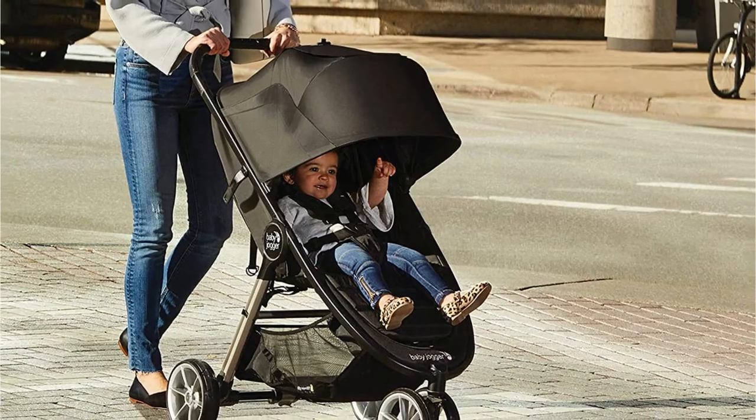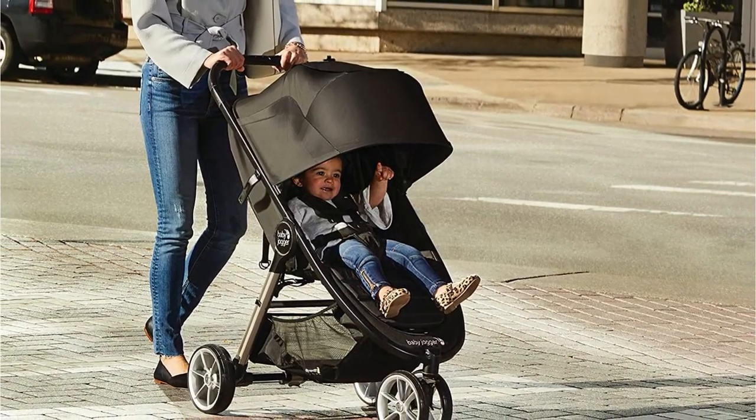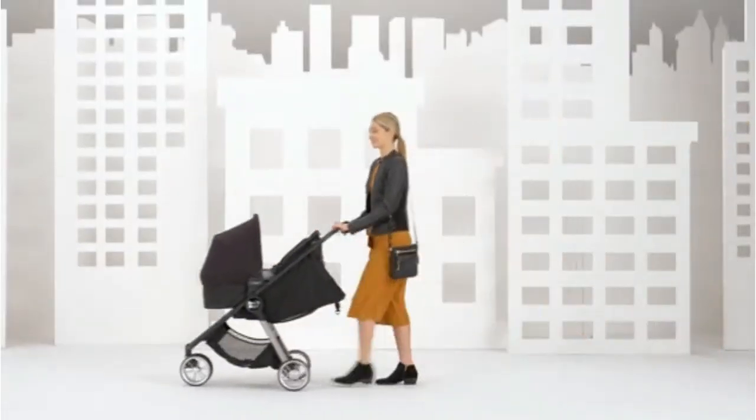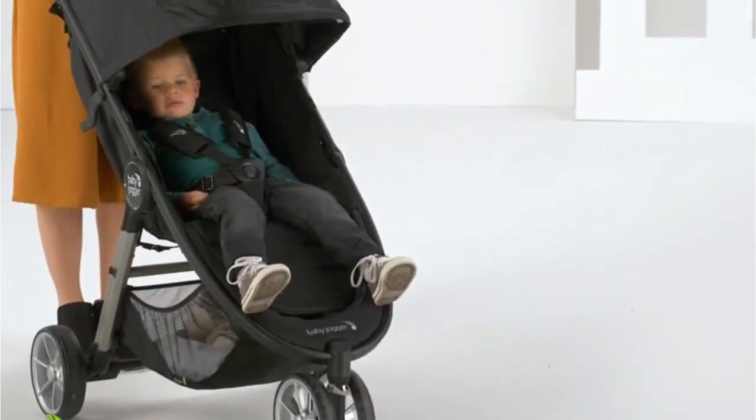With the proper adapter, the City Mini 2 can be used with a variety of infant car seats. For taller adults, the City Mini 2's handlebar may feel excessively high, and compared to the baskets of the other strollers we looked at, the City Mini 2's storage compartment is smaller and less accessible when full.